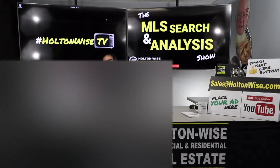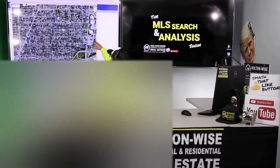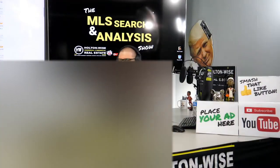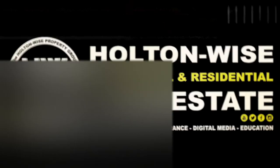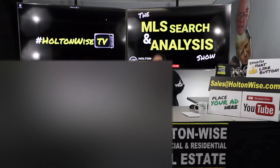We're going to be looking at a four-unit apartment building for my clients, Jerry and Lisa. Let's dive in. Welcome to another episode of the MLS Search Analysis Show. I'm your host, James Wise, and this is the show on Holton Wise TV where we work together one-on-one.